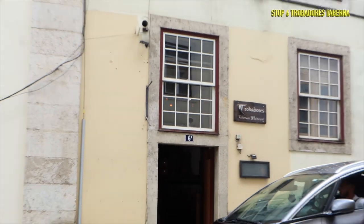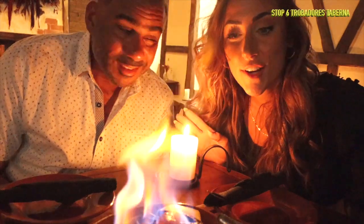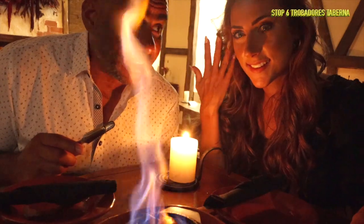We headed over to Troubadours next — not only to taste amazing food but for a unique experience. Chorizo asado is the name of the flaming sausage this restaurant has been serving for quite some time. The dish has alcohol in it that is lit by the server, who gives you tongs to turn and cook it to your liking. The alcohol will burn off eventually, or you can remove it earlier if you prefer it less charred.